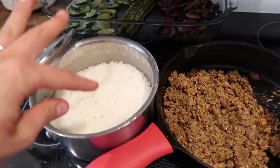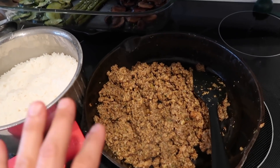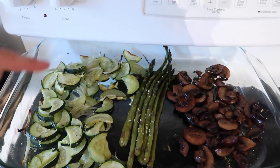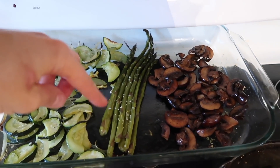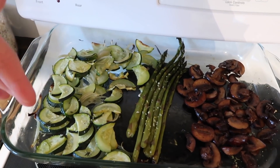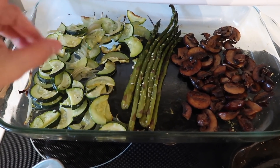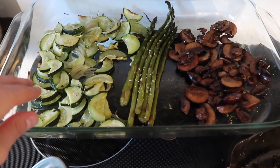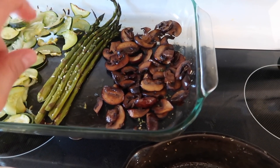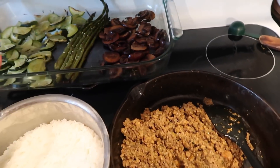For dinner we have rice and ground chorizo sausage with some hidden veggies inside, plus roasted zucchini, onions, and asparagus from my dad's garden — all roasted with olive oil, salt and pepper, then finished with grated fresh garlic and a squeeze of lemon. The mushrooms I roasted with olive oil, salt and pepper, and balsamic vinegar. Super delicious — we're going to get this all plated up.